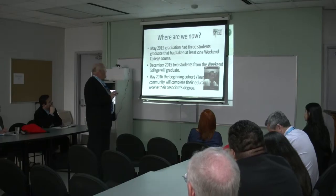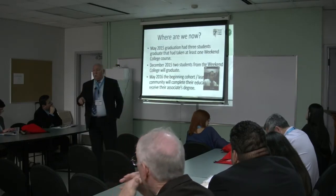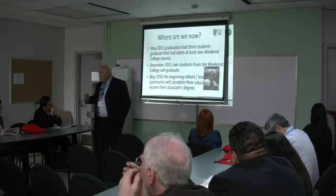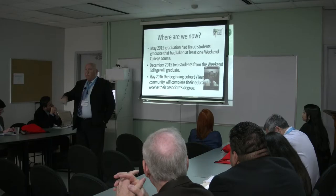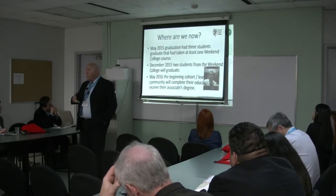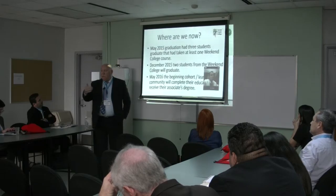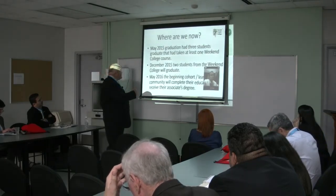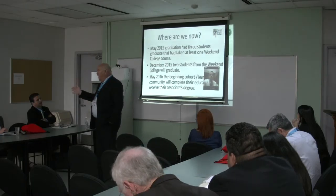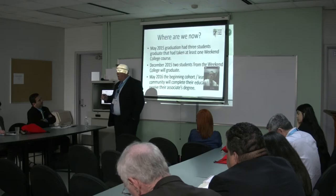May 2015 — last year — we had our very first graduates: three students graduated who had taken at least one weekend college course. December 2015, two students from the weekend college graduated. Remember we said 18 months or less — if you do our plan you go through in 18 months, but if you take an online course or come in with electives already, you can be done even quicker. Those two December graduates were 100% weekend college students who just took some extra classes to graduate. Our very first cohort that started in September 2014 will graduate now. The general comment I get is, I can't believe it's over already. It just went so fast.